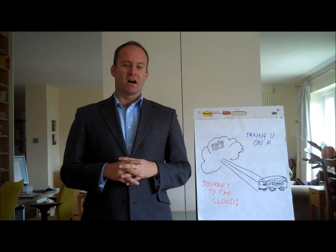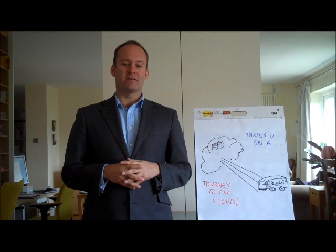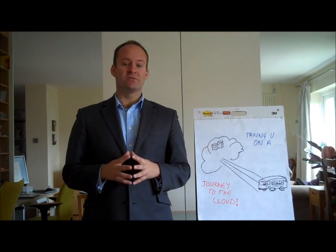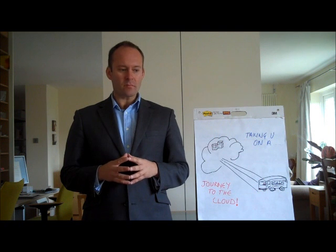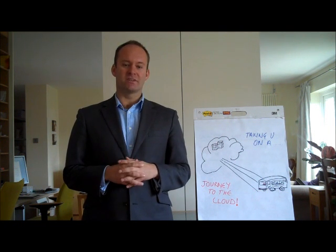Morning, my name's Chris Dunning. I run an IT business called TechQuarters. We're based here in Wimbledon and we specialise in cloud computing for small to medium sized businesses. This morning I'm going to give you a very brief presentation on what cloud computing is all about.